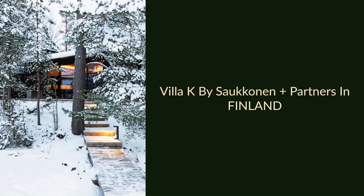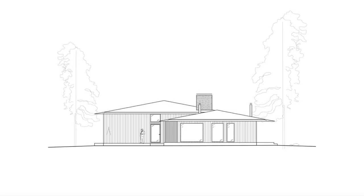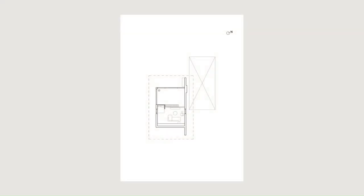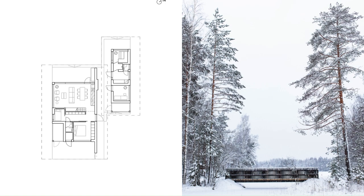Villa Kay by Sakkanen Plus Partners in Finland. An ideal escape retreat is on a remote island in lakeside Finland, surrounded by nature. The project was completed for a couple returning to Finland for an occasional stay.